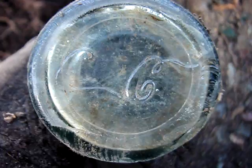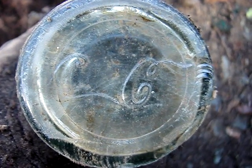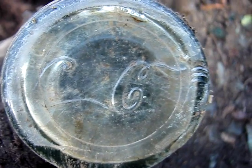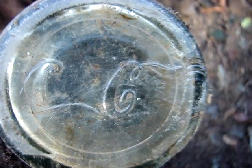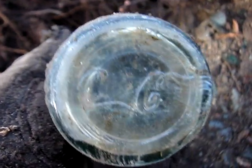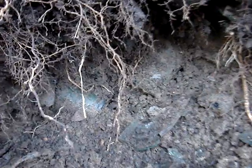We got a hobble skirt with just the lip sheared off. Wow, that's the first one I've seen that looks like it says Coca-Cola in script on the bottom. Oh my god — it doesn't say Coca-Cola, it just says C and C in the Coca-Cola script but with just the two C's. That's really unusual, got to save this one for sure. We've got two of them showing up here — nope, not that one.